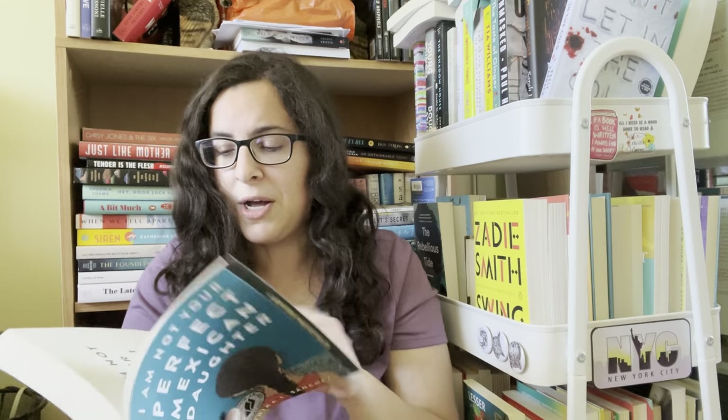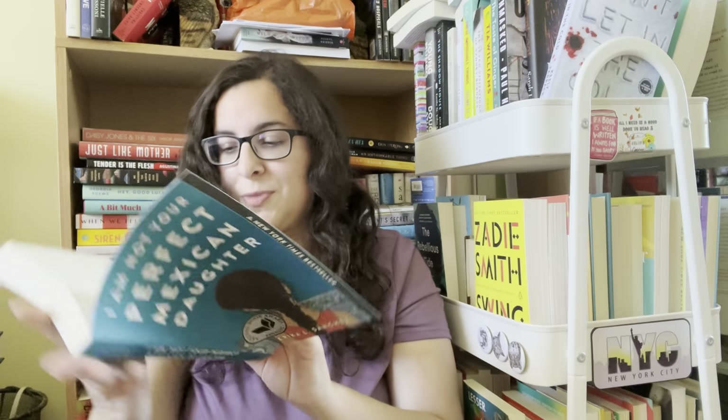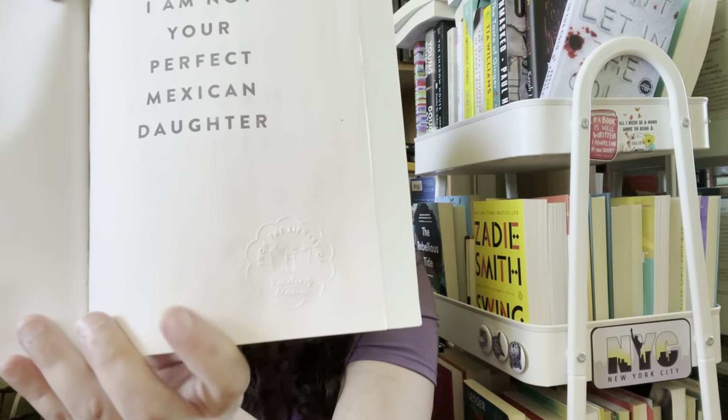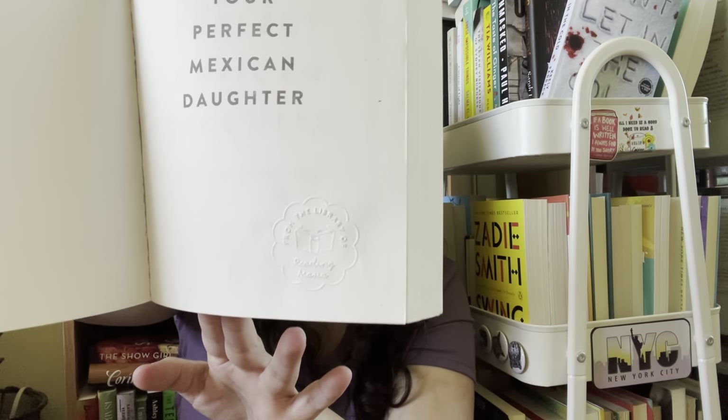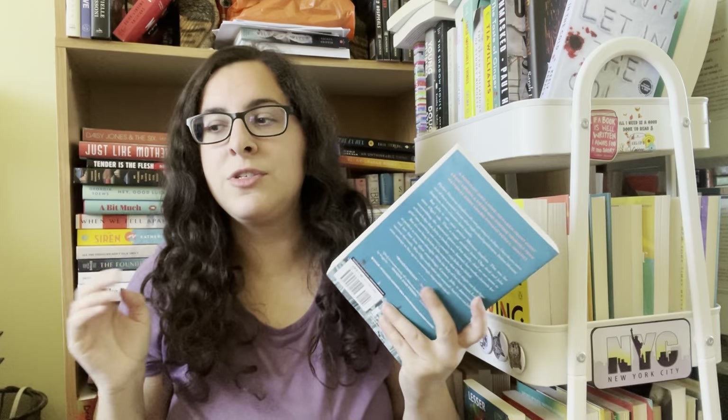Let me show you — I was testing it out because I haven't used it in a while, so I did a couple practice books. So that is what my embosser says. I figured since I have so many books on my TBR, let's just emboss as many as I can today while I talk to you. And in case I give a few away down the road, at least my Instagram handle will be there.